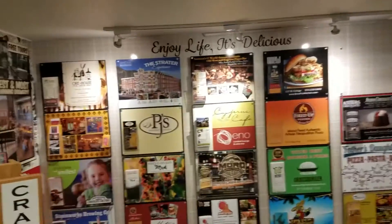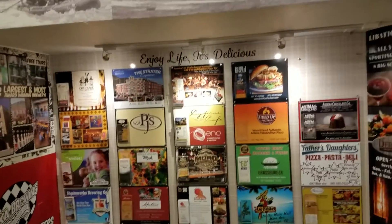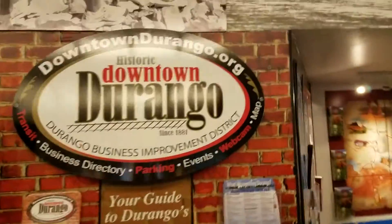This area here has info on all the different restaurants and activities going on, and some fun interactive displays that you can bring the kids to.